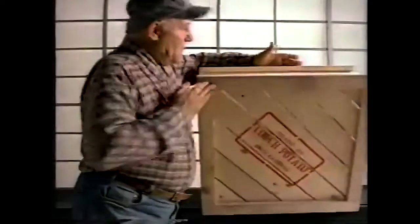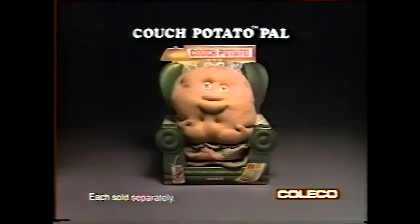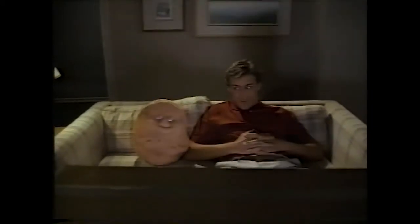You pick them, you pack each one in a tater sack, and you ship them out. The couch potato, the complete vegetable, each sold separately, new from Coleco. Plant one next to someone you love.